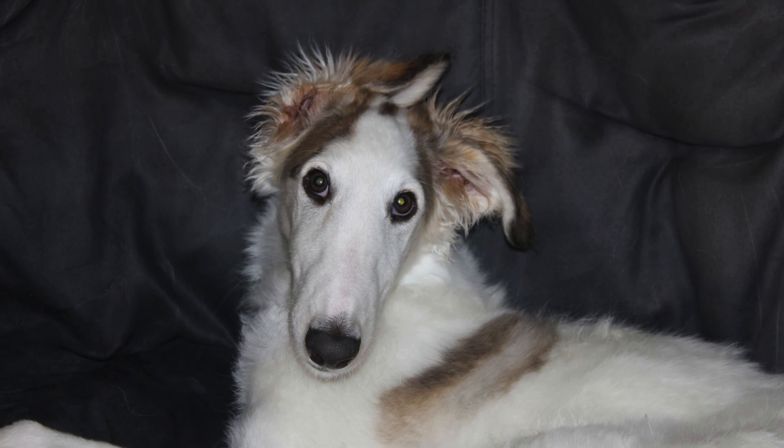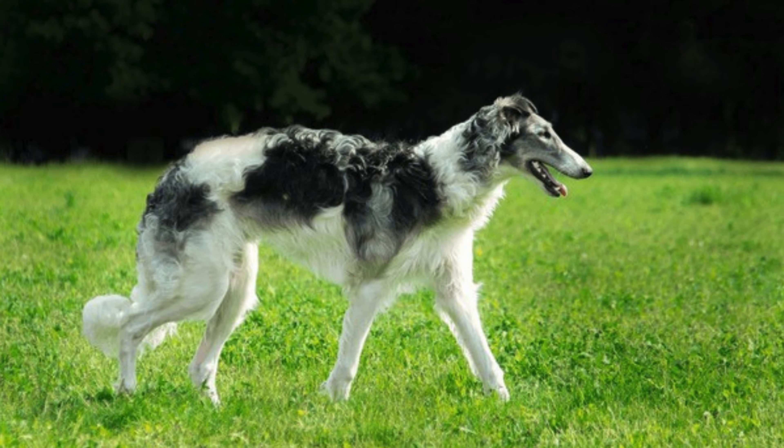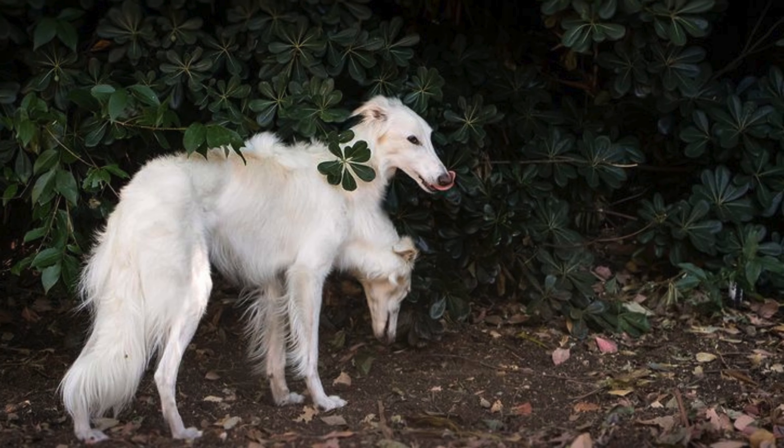The price of a Borzoi puppy can vary, but on average you can expect to invest a considerable amount. Remember, the initial cost is just the beginning — proper care and maintenance are ongoing responsibilities.